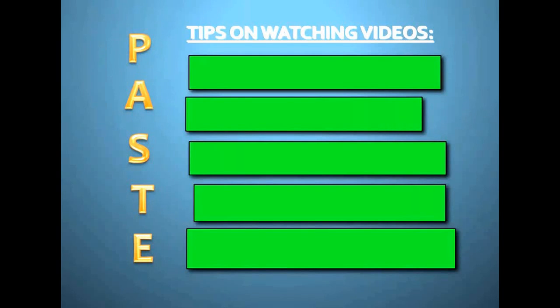And so I came up with an acronym called P.A.C.E.T.E. Each one of these letters means something that's going to help you get the most learning out of these videos as possible.